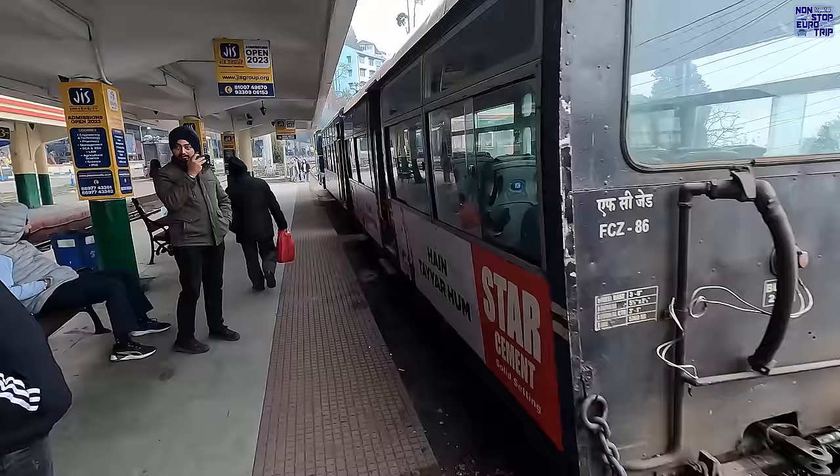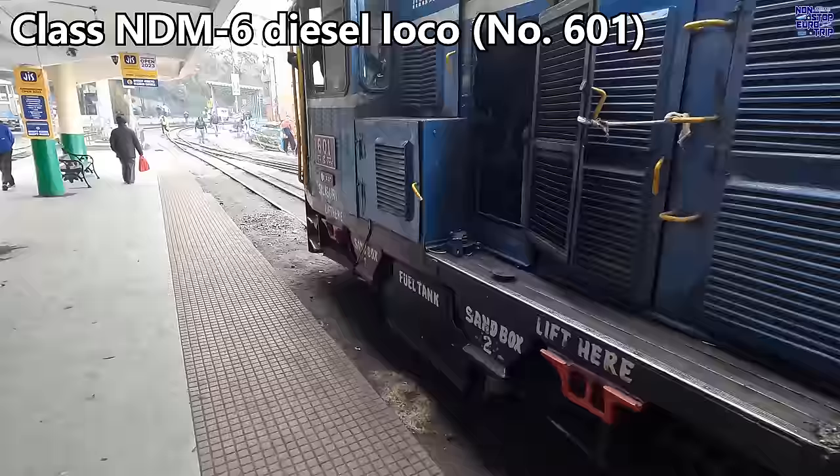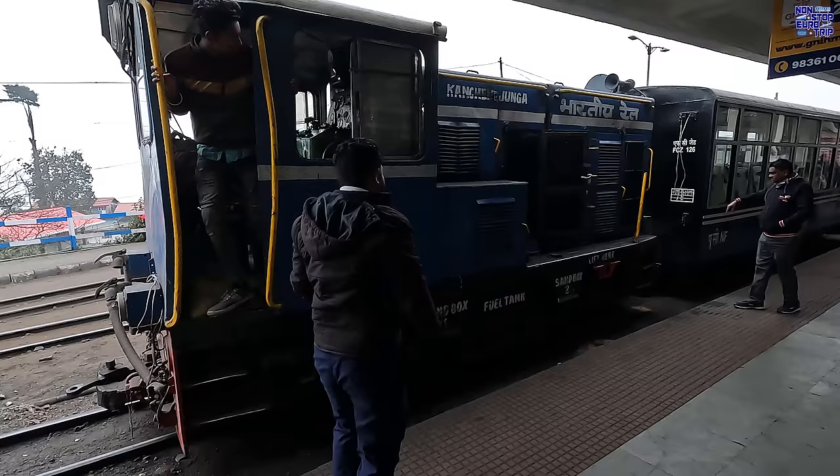Due to a minor issue with one of the coaches, our train reverses into the platform approximately 5 minutes after our scheduled departure time. The locomotive that will haul us on this mesmerizing journey is this class NDM6 diesel locomotive number 601. These locos were introduced in the year 2000, have 335 horsepower and a maximum speed of just 20 kilometers an hour on this particular line.